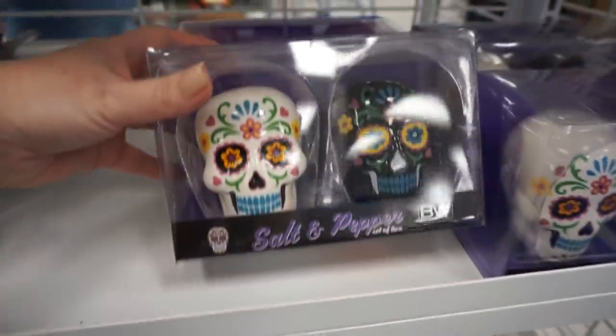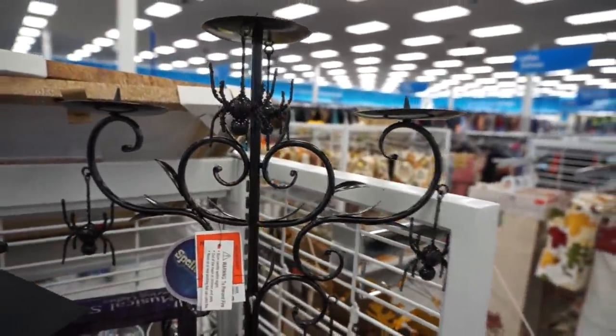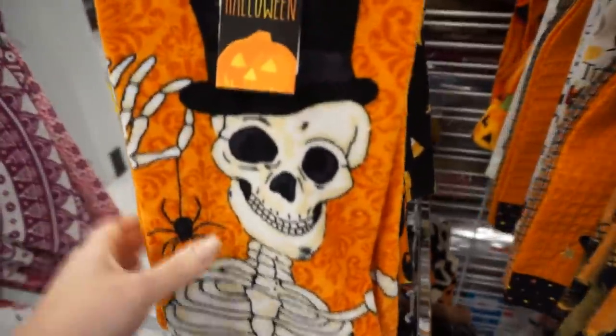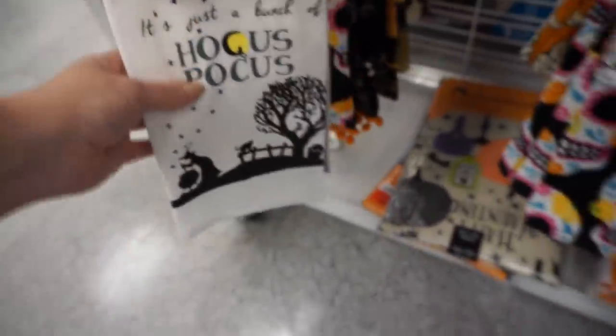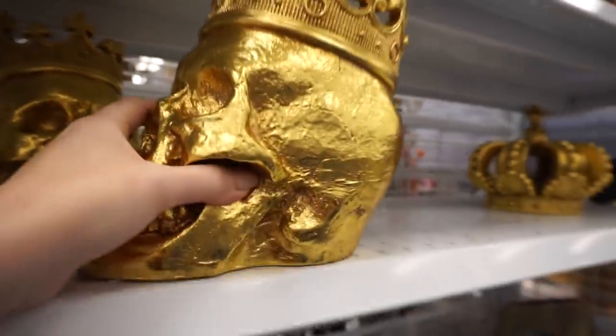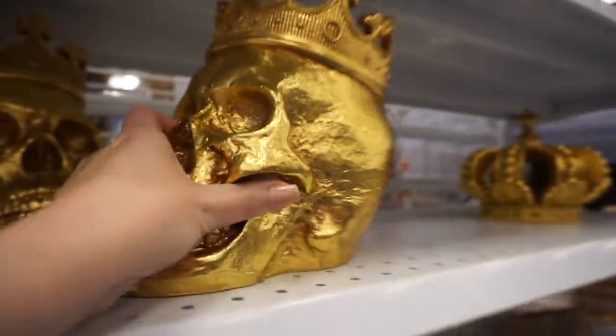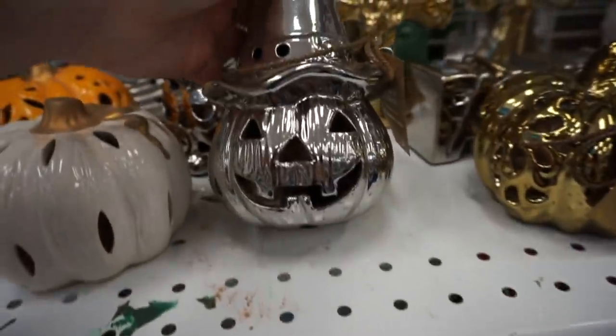They had some really cool throw pillows — I really liked a lot of them. I was so close to buying this one, and I wish I would have. This other guy was so cute too.